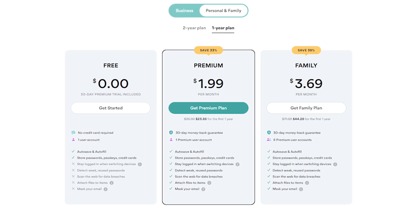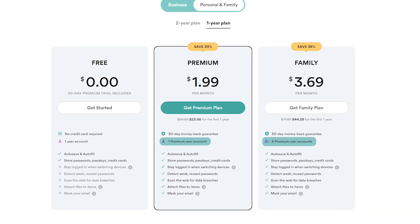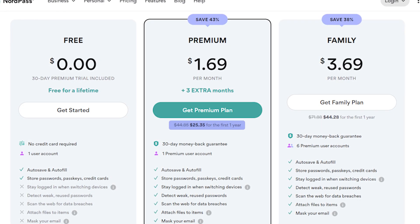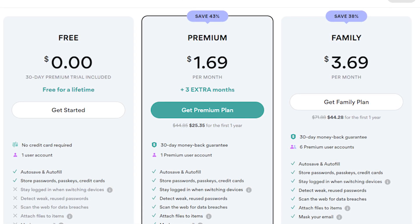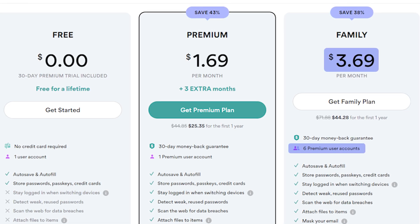Most people who want more coverage usually go for either the premium plan for individuals or the premium family plan, which can fit up to six people. Both plans are available as one-year or two-year subscriptions. For one person, the premium plan costs $25 a year, which is less than $2 a month. If you're looking to set your whole family up with the premium family plan, you have to pay $45 per year, which is around $3.70 a month for a family of up to six members.